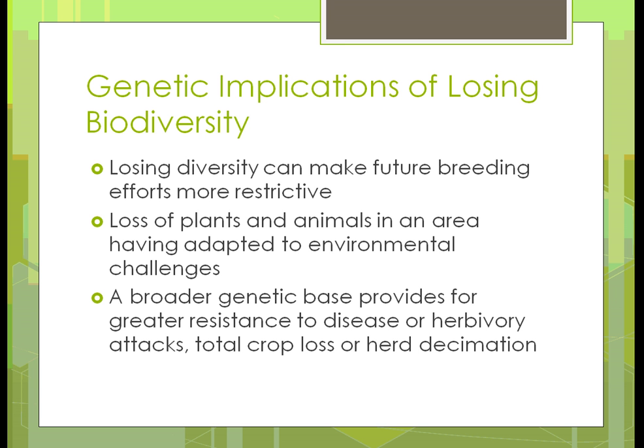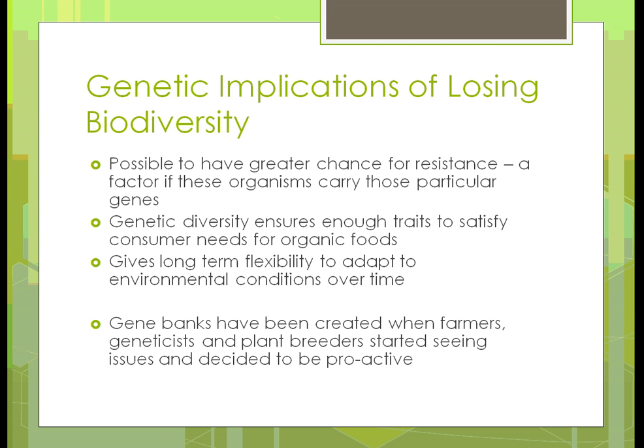A broader genetic base provides greater resistance to disease or attacks in an area — total crop loss or herd decimation. The more variety you have, the more they're able to resist whatever would hit an area. Diversity has always ensured that enough traits are there to satisfy needs for organic foods. If we don't have that, all choices will be hybrid — and that is not what organic would be. Organic are the open-pollinated varieties, meaning they haven't been genetically modified.